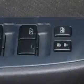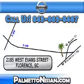Enjoy the drive and have peace of mind in this 2011 Nissan Altima. See us at Palmetto Nissan today. Just give us a call and we will be happy to answer vehicle questions, discuss financing, or trade ins. You can drive away today with a great vehicle from Palmetto Nissan.